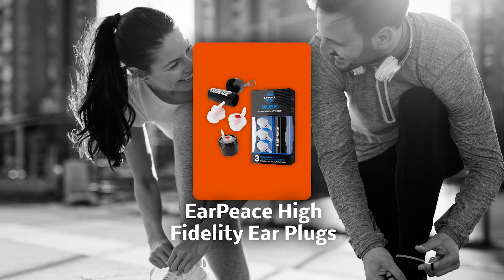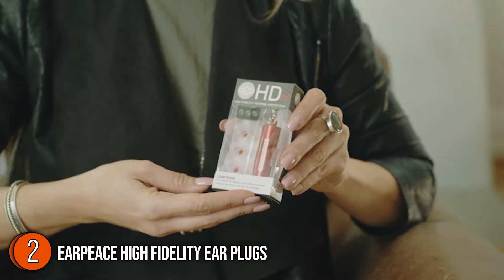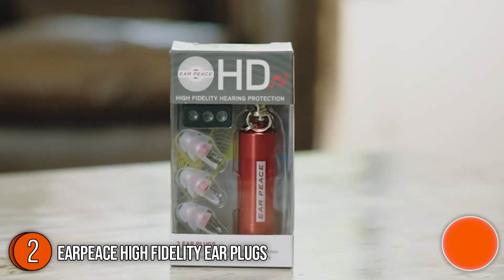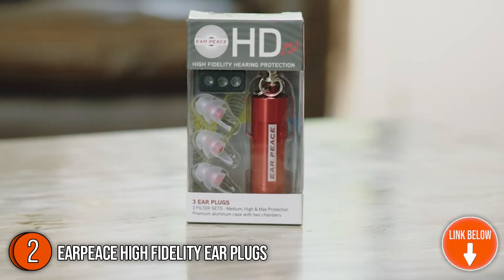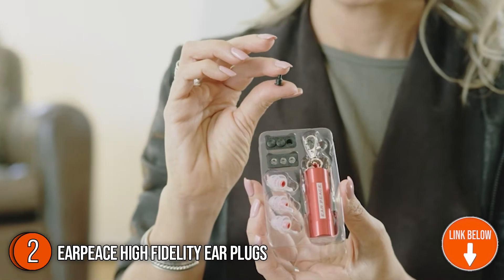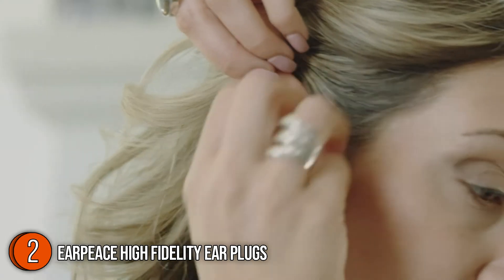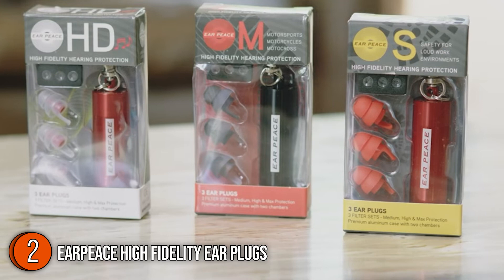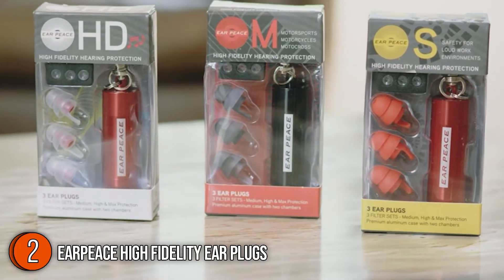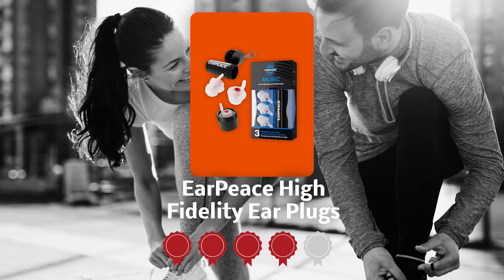The second earplug on our list is the Earpiece High Fidelity Earplugs. These concert earplugs from Earpiece are designed to exceed the exacting standards of performing artists, turning down the volume while keeping the sound crisp and clear for superior sound quality and safety at long, loud events. Comfortable enough to wear all day, the low-profile concert earplugs have been used by professional musicians for over a decade. Each set comes with an ultra-premium aluminum carrying case, three earplugs, and three filter sets, so you are ready to rock in any environment. Trustedshoppingguide.com has awarded the Earpiece High Fidelity Earplugs a 4-badge rating.